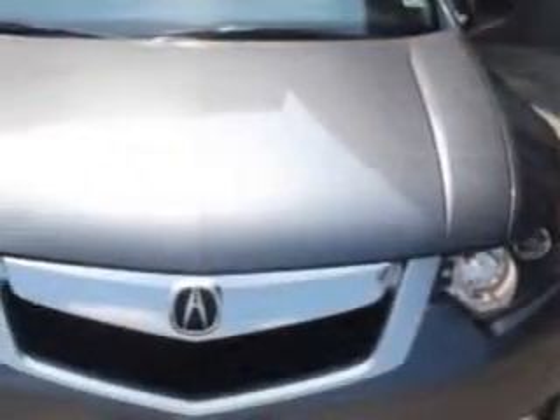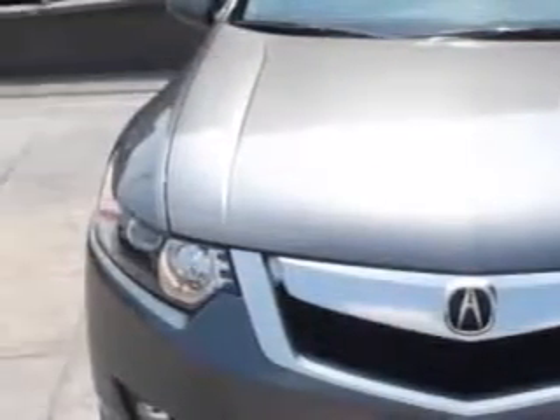Check out this polished metallic 2009 Acura TSX, equipped with a 4-cylinder engine and an automatic transmission.